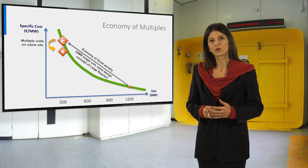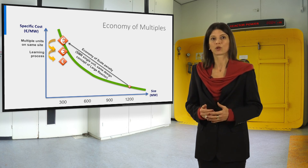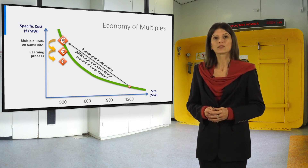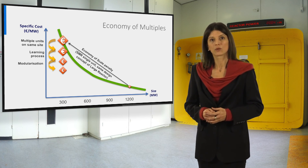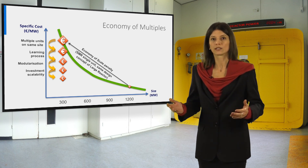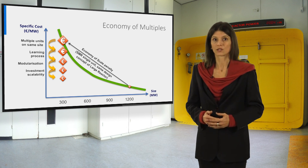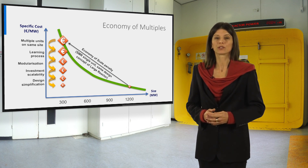First, multiple small modular units on the same site can share some infrastructures and services. Second, the typical learning process during construction is accelerated for SMRs, since several modules are built — this means time and cost reduction. This also happens with the modularization of components, systems and plants, which allows shop construction and series production together with quality increase. The staggered deployment allows for scalability of the investment, for example according to energy demand, and together with the shorter construction time and payback time leads to reduction of financial cost and risk. The last point is that an SMR is not just a small replica of the large reactors, but different solutions and layouts could be applied, potentially involving a relevant simplification leading to cost reduction.